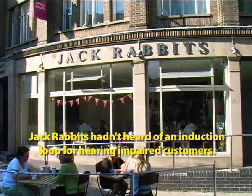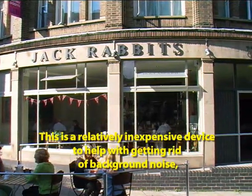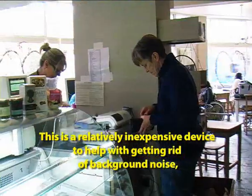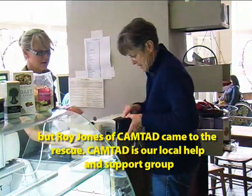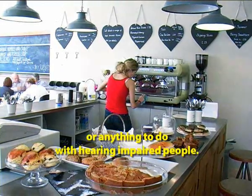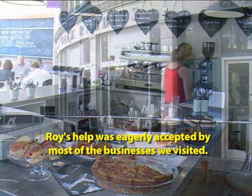Jack Rabbits hadn't heard of an induction loop for hearing impaired customers. This is a relatively inexpensive device to help with getting rid of background noise. Roy Jones and Camtad came to the rescue. Camtad is our local help and practical support group for anything to do with hearing impaired people. Roy's help was eagerly accepted by most of the businesses we visited.